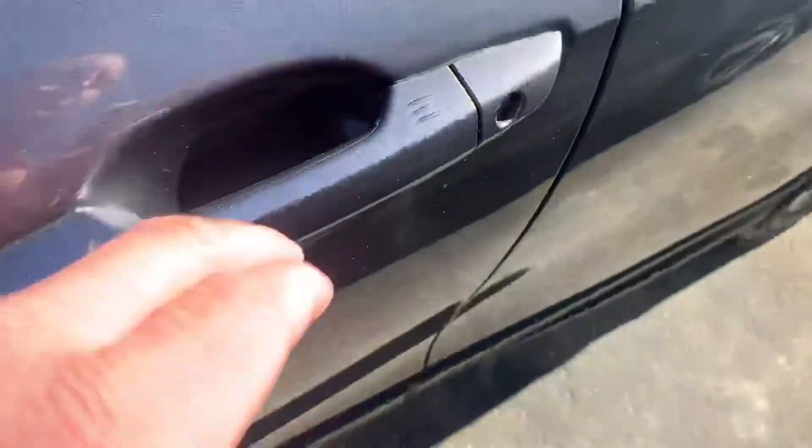Smart keyless entry here on the handle — so if I grab the handle, it automatically unlocks.